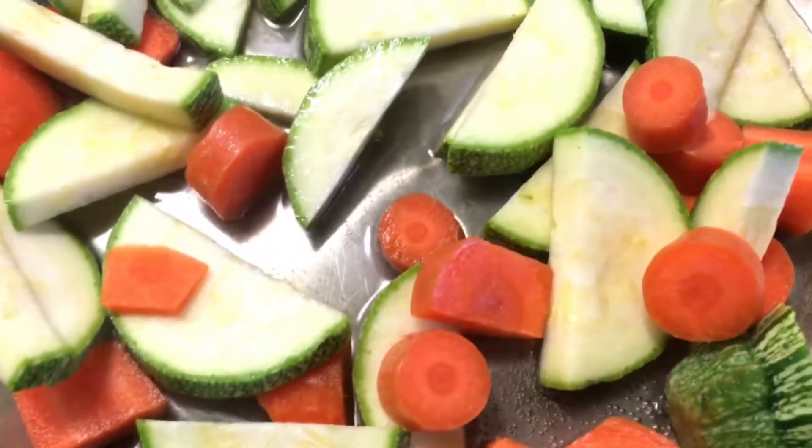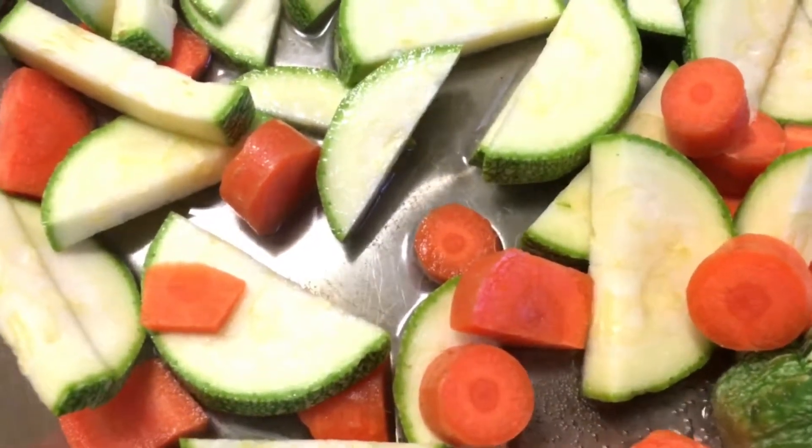These are just carrots and zucchini. I threw the veggies into the little toaster oven so that they could grill instead of getting super mushy.